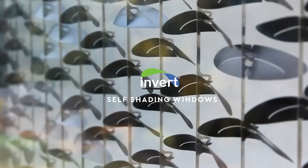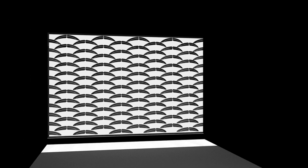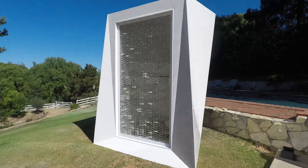The solution that we have come up with is a product called Invert Self-Shading Windows, and what it does is it has these small pieces that are made out of thermal bimetal that flip over to block the sun as it's trying to enter the building.